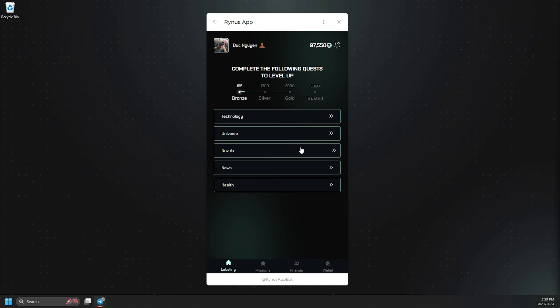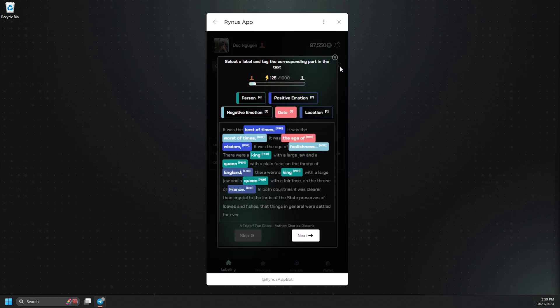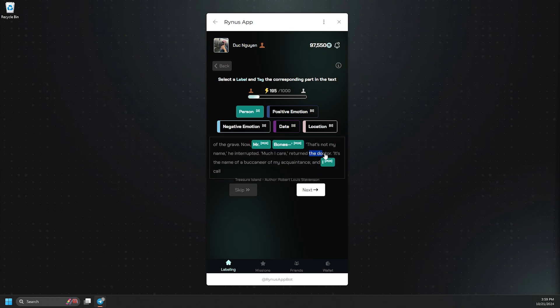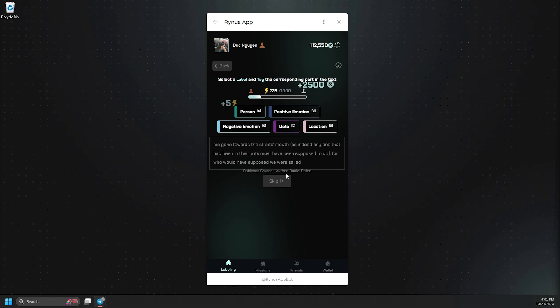Let's select the Novels topic for a hands-on example. You can click the I button to view our guidelines for the Text to Earn section. In this task, you can choose tags like Person, Date, and Location, and then associate them with the appropriate words in the text to label effectively. Follow the same process for other tasks within the text category.